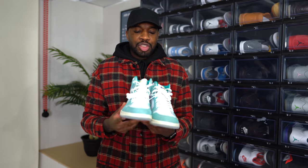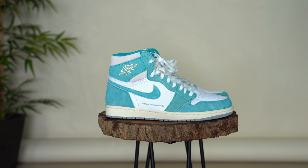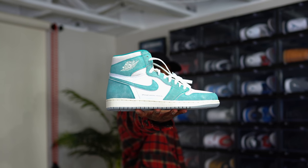We have the Turbo Green Jordan 1s. I remember when these released — I tried to get them on the SNKRS app and struck out immediately. I wanted these so bad, so I immediately went to StockX and bought them, which was actually my first time using StockX. They're a really dope aqua greenish color, and I love Jordan 1s, so I had to have them.